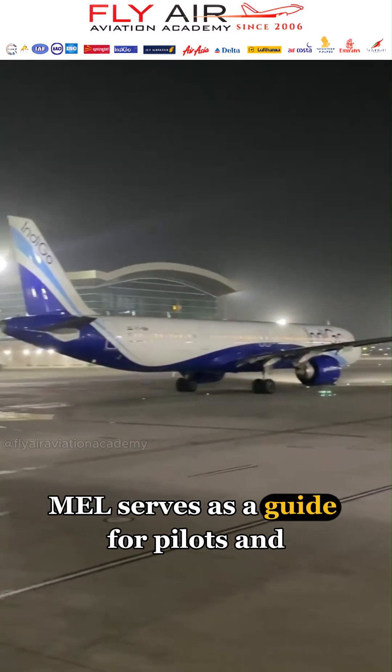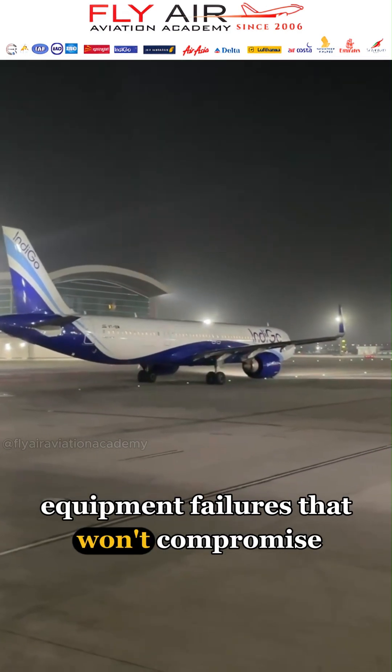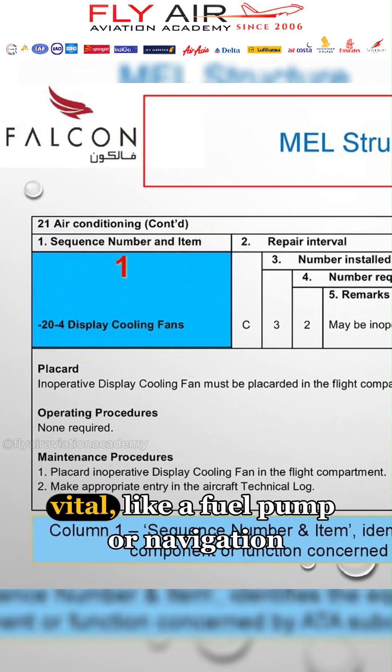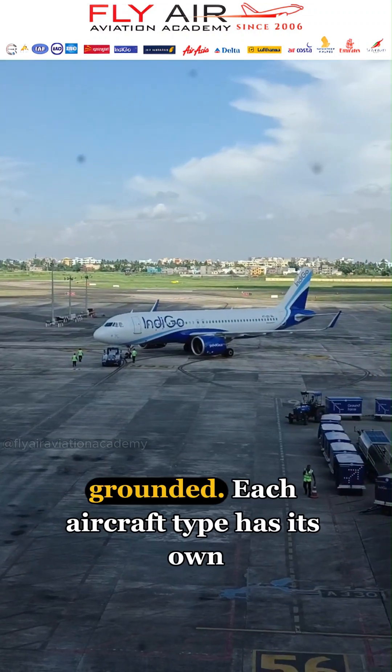The MEL serves as a guide for pilots and maintenance crews, listing acceptable equipment failures that won't compromise safety, like a broken coffee maker or reading light. However, if something vital, like a fuel pump or navigation system, is faulty, the aircraft must remain grounded.